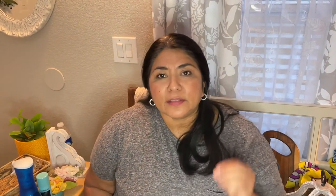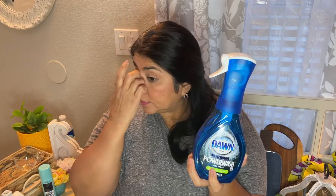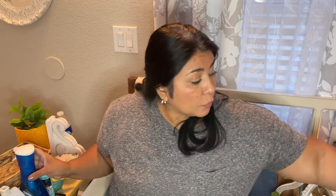The other product we're going to talk about before we get into the decor is Dawn Platinum Power Wash. This product is all the rage right now with people who do cleaning videos, so I wanted to test it out. I like it for deep cleaning things — when you make tacos, for example, and you have a greasy pan, you just squirt four or five squirts of this, let it sit a little bit, and it takes care of the grease.